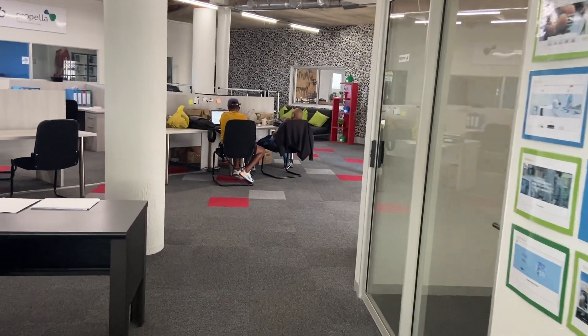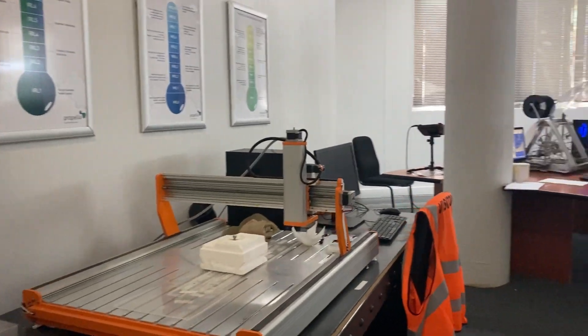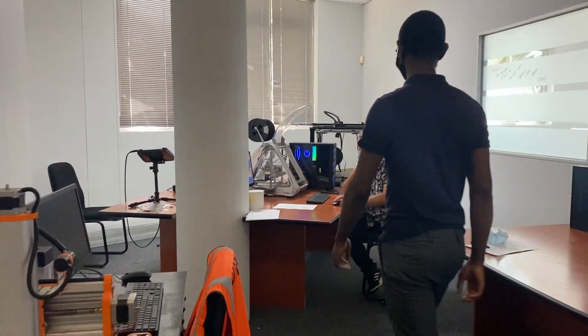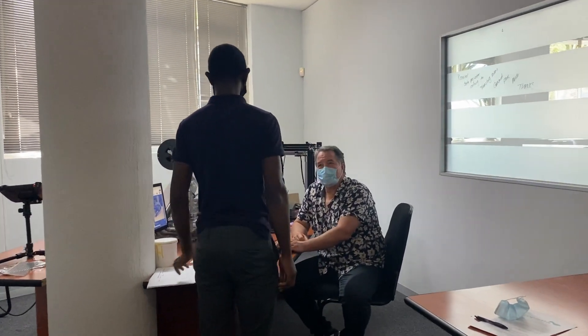Onto the prototype lab we go, where we find some high-tech 3D scanners and CNC machines used by our ventures for rapid prototyping, and Grant, our senior industrial advisor, who clearly prefers the excitement of the lab to his desk.